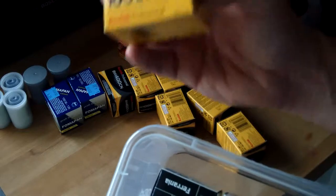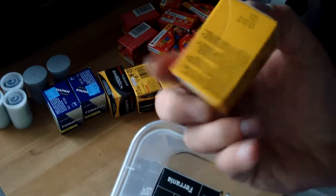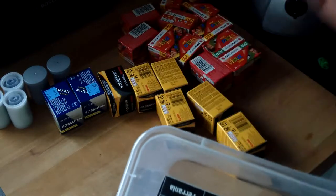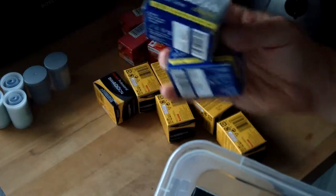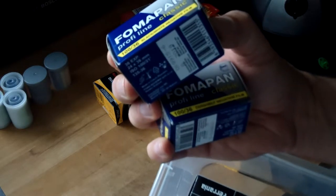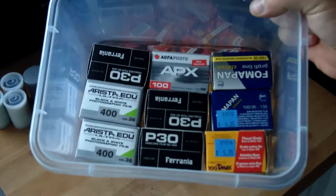We have got a roll of Kodak 100 T-Max — I got that in the States, and it looks like I've got until March 2018 to use that. Finally, we've got some Fomapan Profiline Classic. I got that in the States because I was in a camera shop and they were selling film, and I thought I'd better buy plenty. That stuff constitutes my genuine black and white stash — that is the silver-based film.